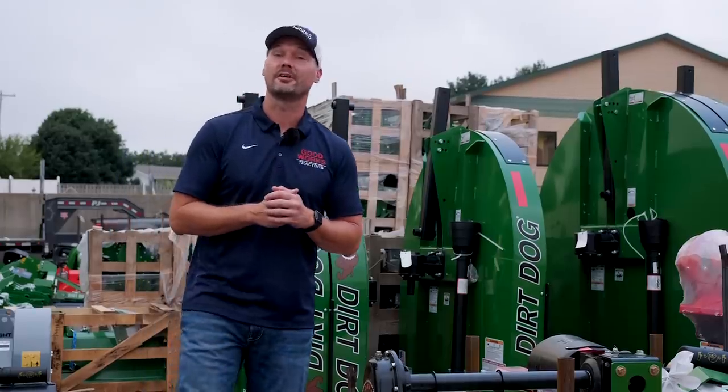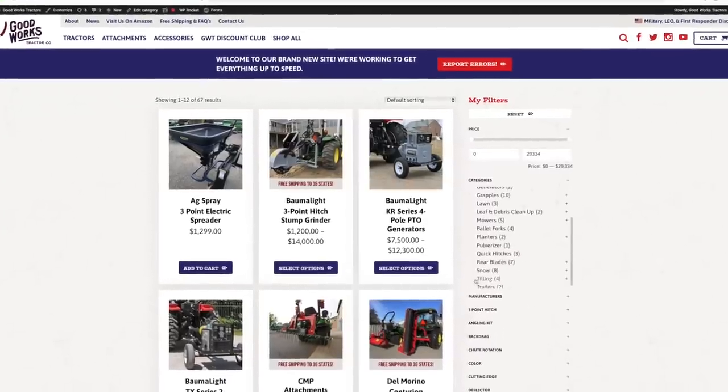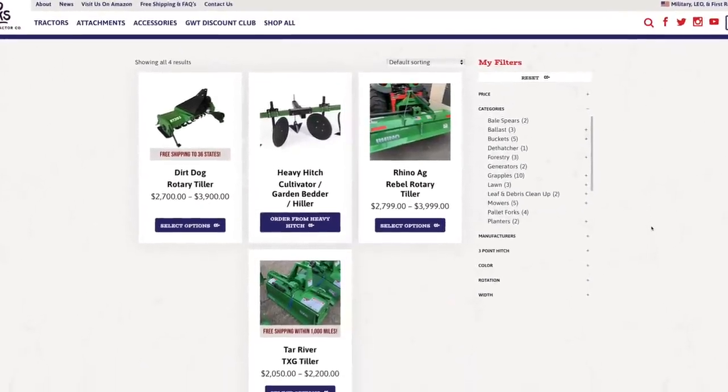It makes a huge difference and is something many of you can't live without. On our website you'll find tillers by Rhino, by Tar River, and by Dirt Dog. Check it out for more information.